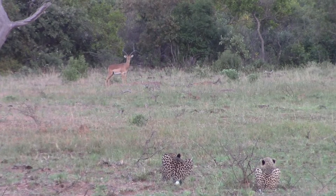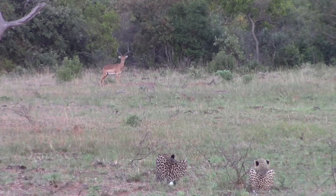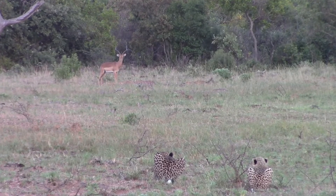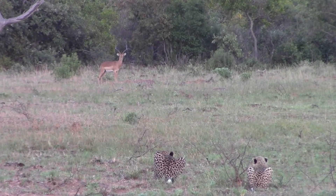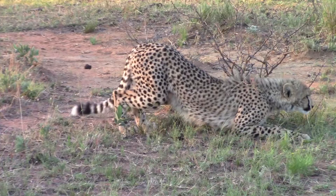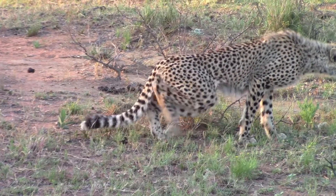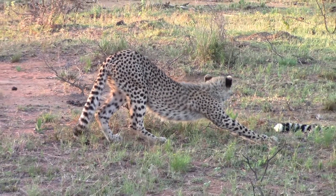Cheetah do rely on a bit of an ambush technique, so it will be very difficult once an animal has spotted them to actually continue with the hunt. And that's exactly what they did — this impala ran off and they continued to lie there and didn't even pursue it.